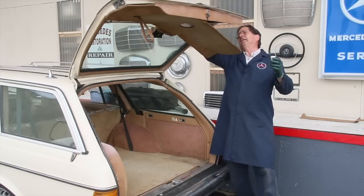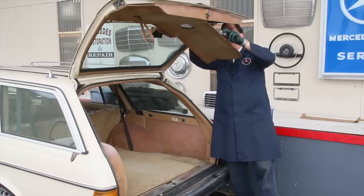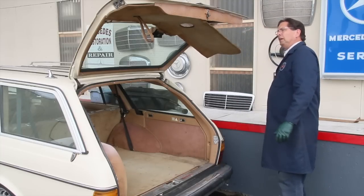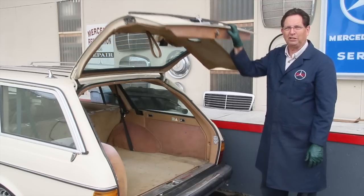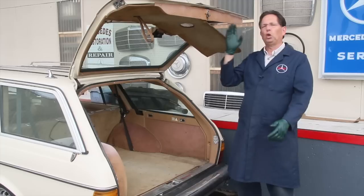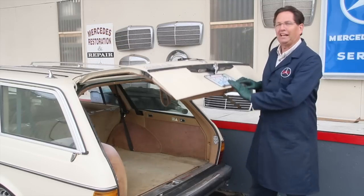Once it soaks overnight with the spray lubricant, I'll get a good light and look up in here and lubricate a lot of the mechanism with synthetic grease. I highly recommend — if you have a station wagon, a 300 TD or even the 124 300 TE or TD — pull this rear cover off and lubricate that entire rear latching assembly.